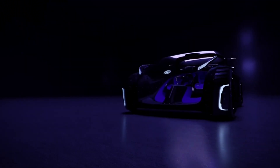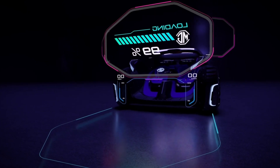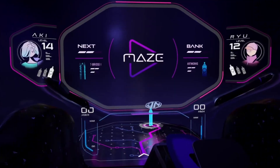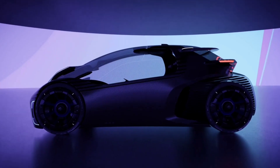The MG Maze is designed to appeal to a younger, tech-savvy audience who value entertainment and connectivity. With its sleek design and customizable interior, the MG Maze offers a unique and enjoyable driving experience. The vehicle's electric powertrain ensures a quiet and eco-friendly ride.